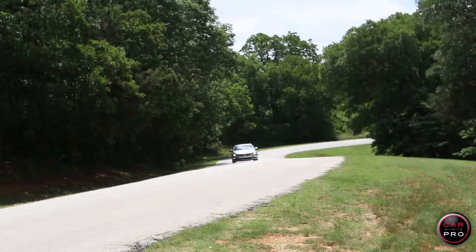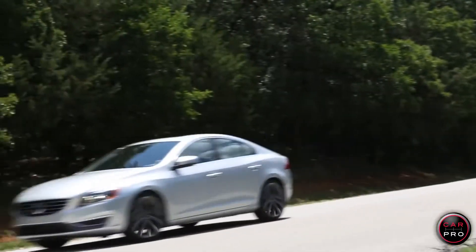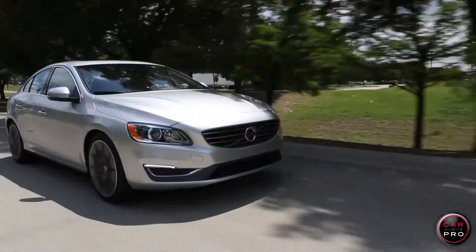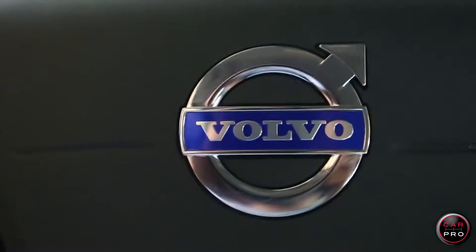In fact, the S60 rates at five stars in every single crash test category from the government. Now I don't like the way these controls work — they're cumbersome, and the car has more torque steer than I like. But otherwise it's an exceptional luxury car that will give you a quiet ride and a lot of safety.